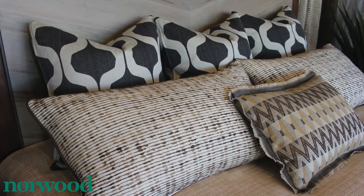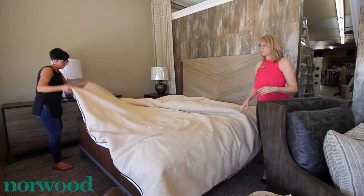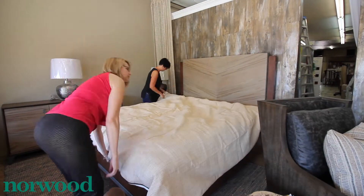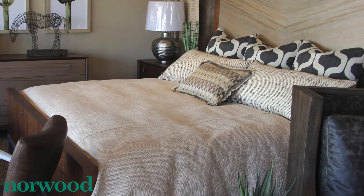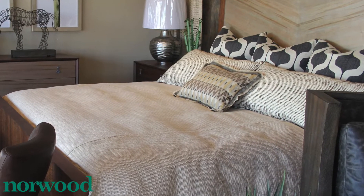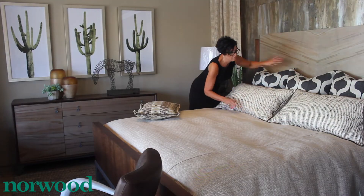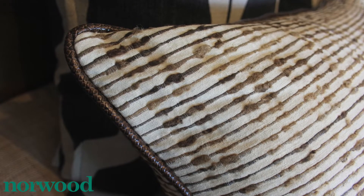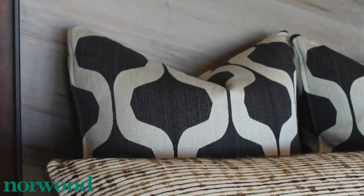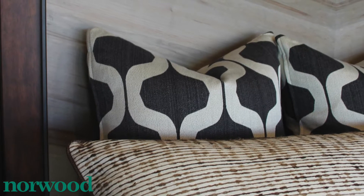The bedding is earthy and natural with some really exotic patterns. I kept it really simple with the duvet — I really wanted just texture and that natural color. The thinner pillow has a great pattern and a little flange detail around the edge. The two king shams are raw silk with a leather edge, and then the euros have a really bold exotic pattern.